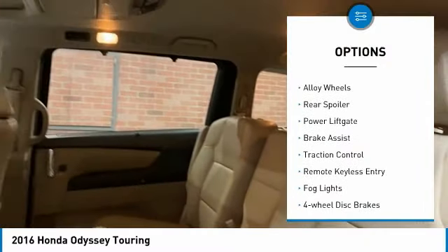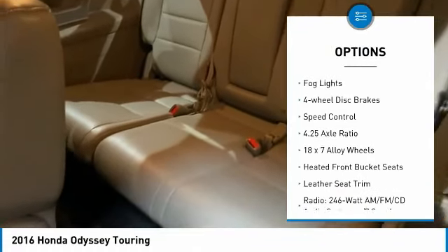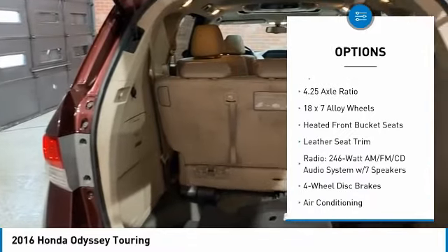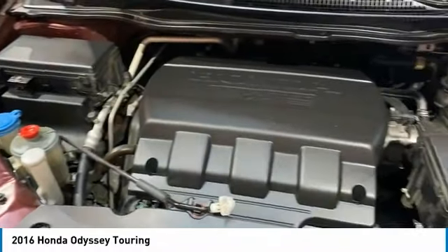Electronic stability control, alloy wheels, rear spoiler, power lift gate, brake assist, traction control, remote keyless entry, fog lights, four-wheel disc brakes, speed control.